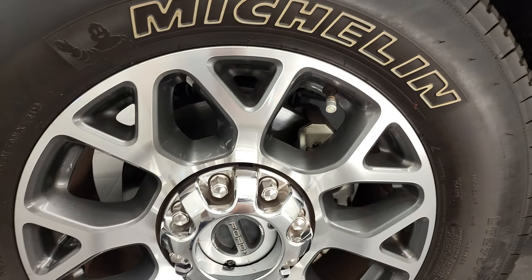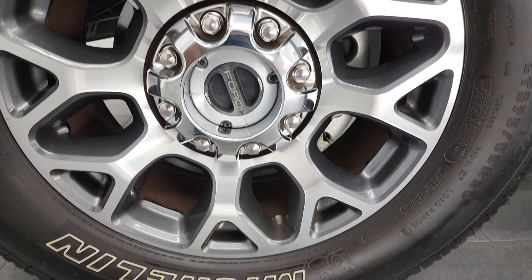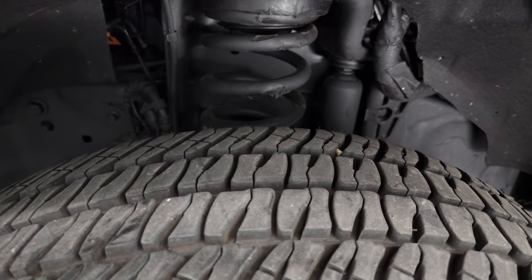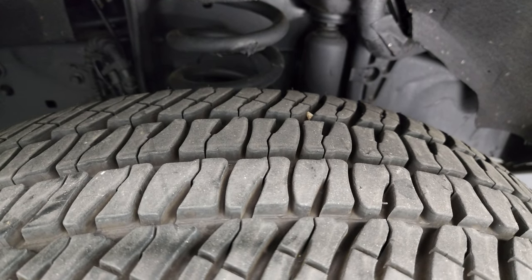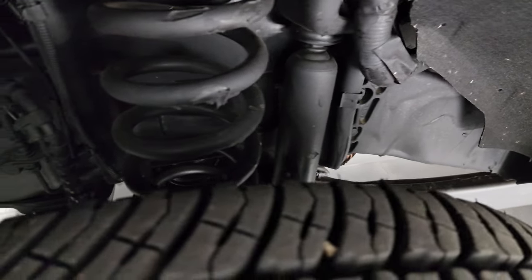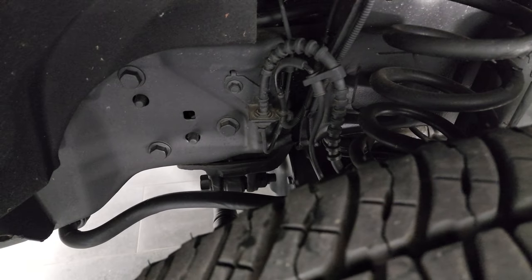This one comes with the 20-inch painted and polished aluminum rims and it has the Michelin LTX AT tires. These are LT275-65R20s and they have a good amount of tread left — I'd say probably 80 to 90% of the tread left on those tires. Frame and underbody is in exceptionally clean condition.